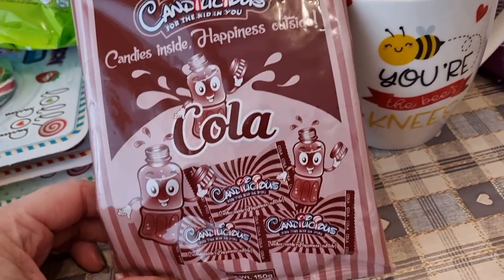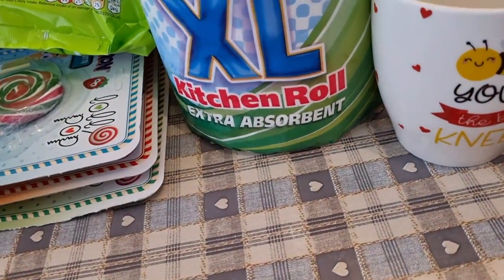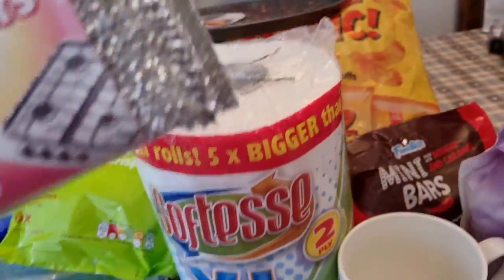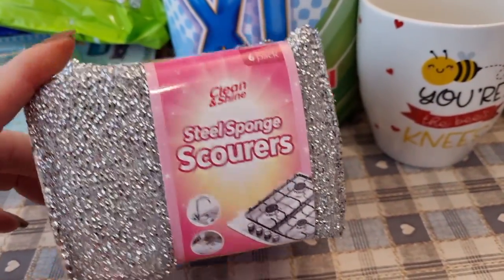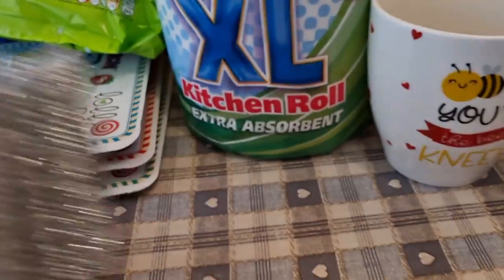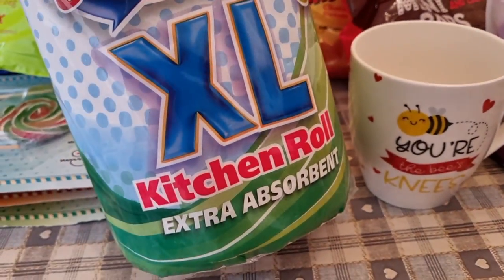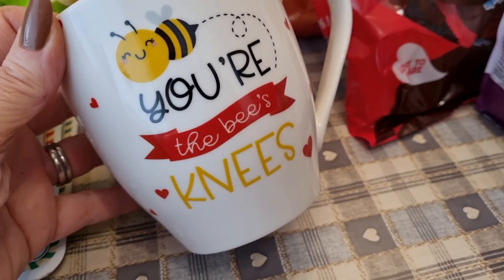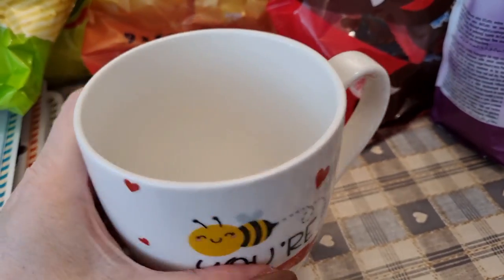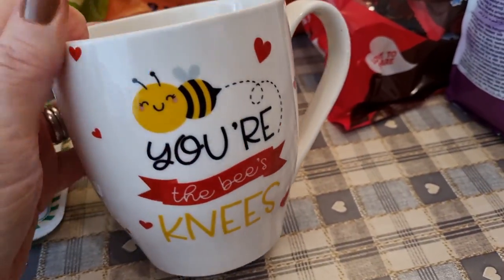Cola flavored little candy sweets — they're 32 calories for one. I got some steel sponge scourers just for cleaning down my pans and worktops, some extra large kitchen roll, and I picked up this mug: 'You're the Bee's Knees.' I just like the look of that — I think it was probably left over from Valentine's Day.